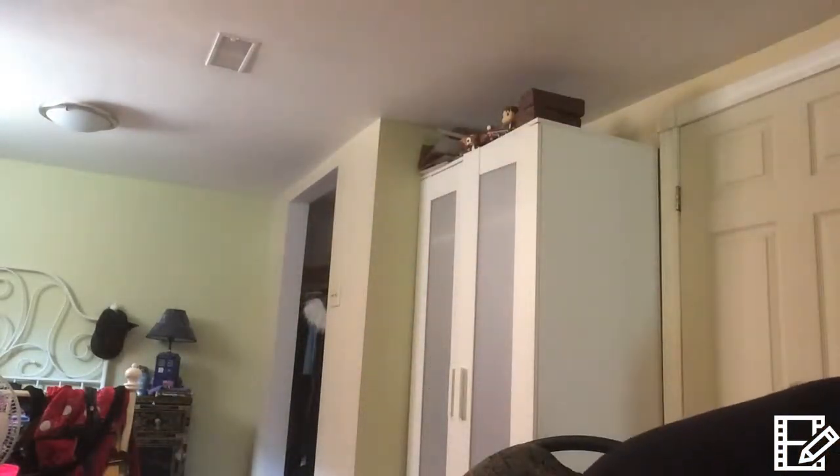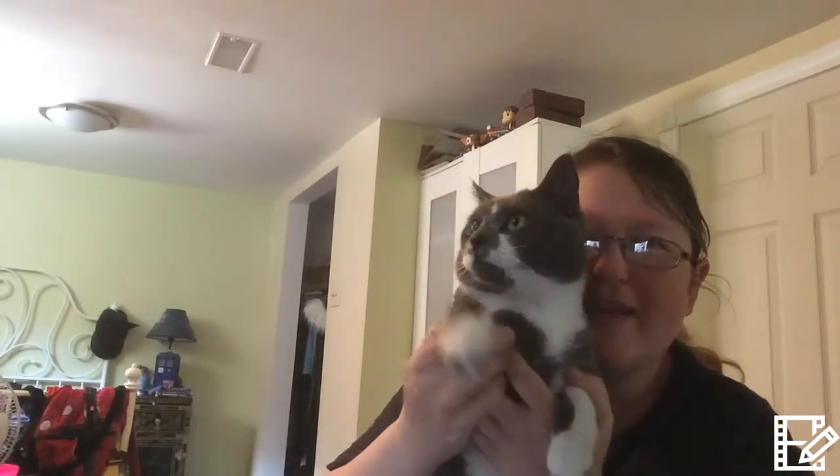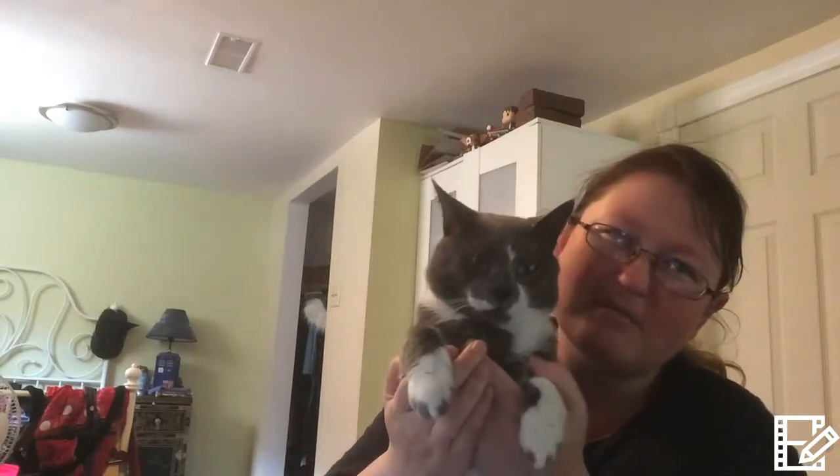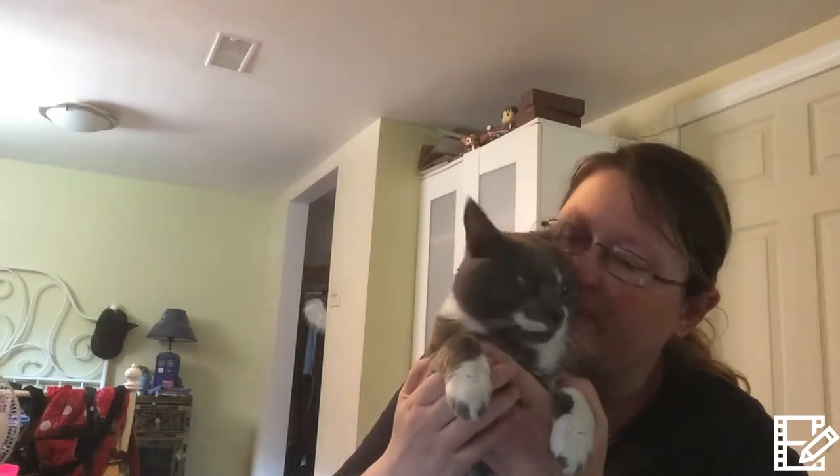Looks like we've got a special guest coming - hey Jasper! So we got Jasper here. Say hi to everyone, Jasper. Yeah, this is my rescue baby.